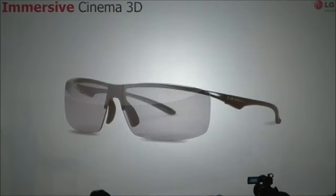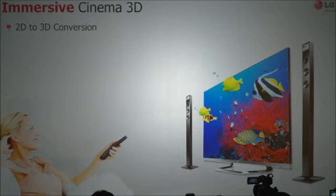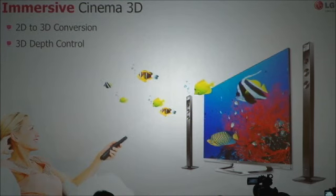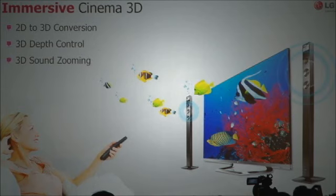Since last year, we've been promoting the benefits of LG Cinema 3D technology with lighter, more comfortable, and affordable glasses. We've improved 2D to 3D conversion in our sets this year, with superior depth effect and smoothness. To enhance the 3D experience, we are adding a 3D depth control option and 3D zooming, so that the audio can now be as exciting as the picture.